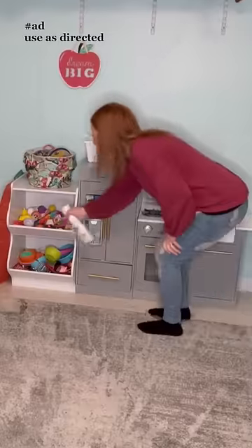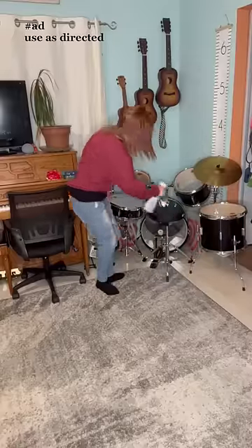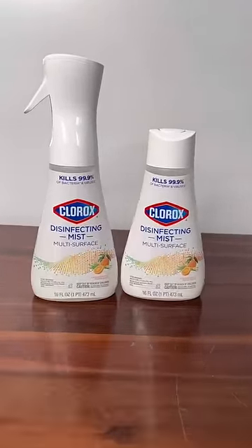No wiping required. Get your Clorox disinfecting mist at Target and use the Shopkick app to earn towards a free gift card for disinfecting your home. New users, use code Doherty when getting Shopkick for a free $5 gift card. You can put that towards getting disinfecting mist.